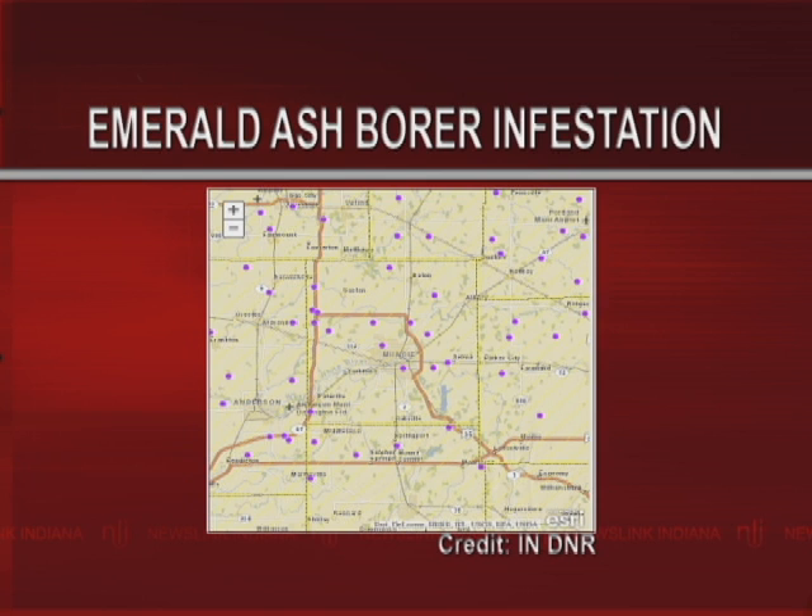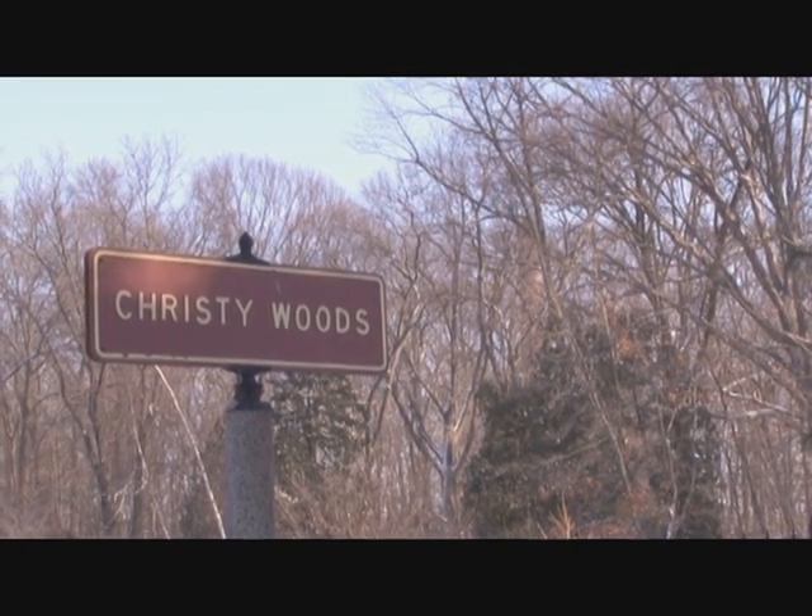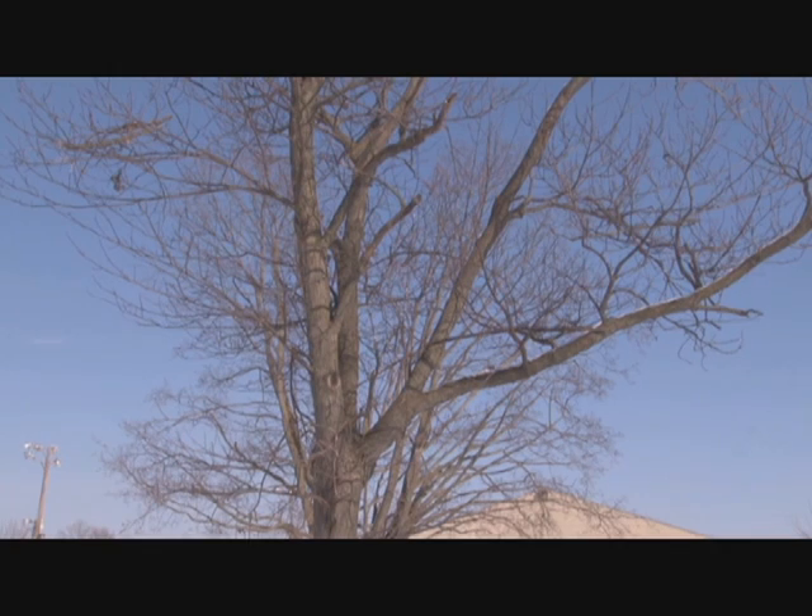But with temperatures dipping below zero, many of the insects were wiped out. According to the Department of Natural Resources, as much as half of the borer population did not survive the winter. Ball State Department of Biology Chair Kim Badger says the bug can quickly devastate a tree.